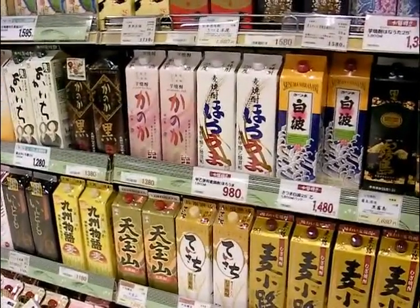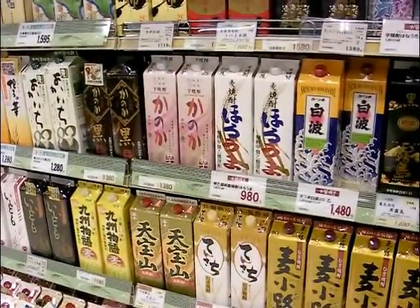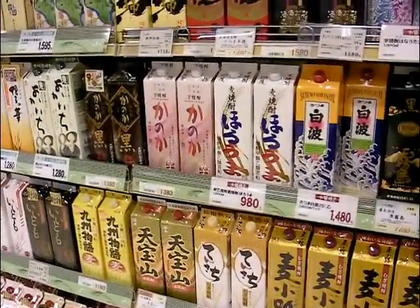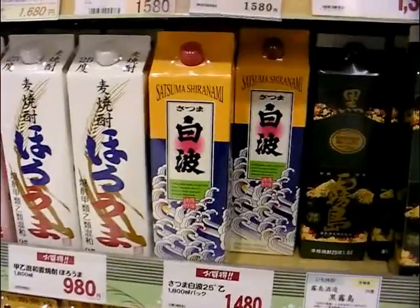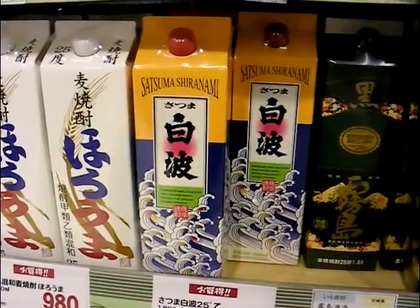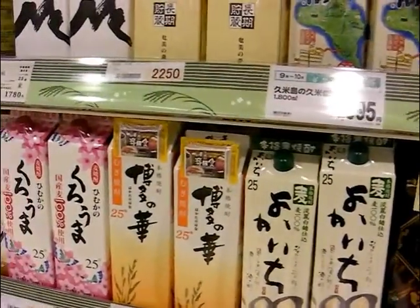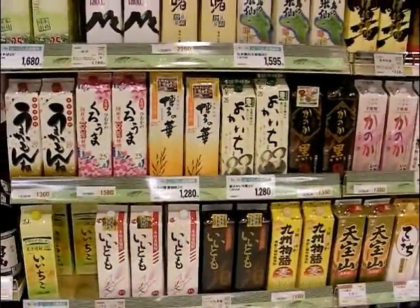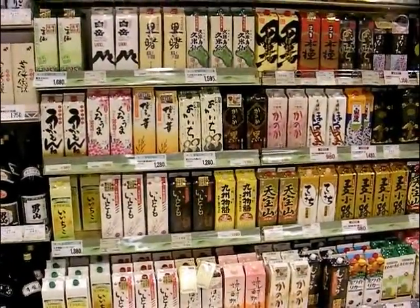Another thing you won't see in the British supermarket are the varieties of Japanese shochu — a white or transparent spirit made with a variety of carbohydrates. This one here is made of sweet potatoes, as is that one. But some are made from rice, and others from wheat — generally those three: rice, wheat, or sweet potato — as the original ingredient that is fermented to produce alcohol.